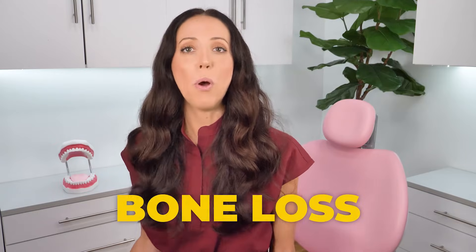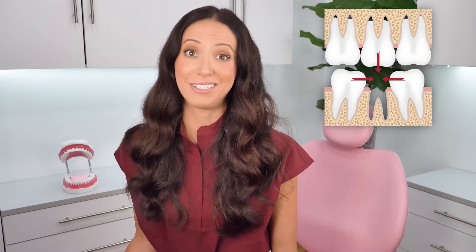And three, bone loss. Bone tends to shrink away after a tooth goes missing. Like if you've had an extraction for some reason, the shrinking bone may not seem like an issue if you're not getting an implant there, but it will affect the healthy neighboring teeth next to it.